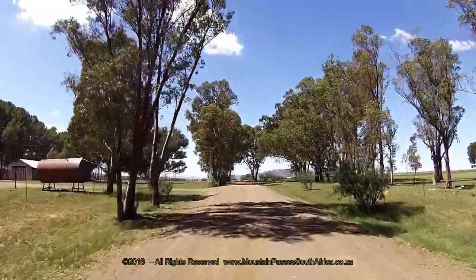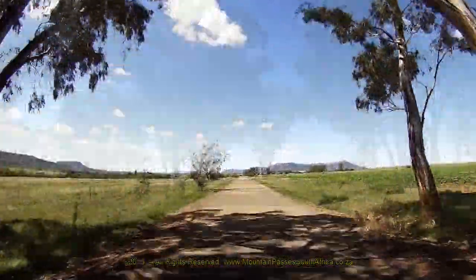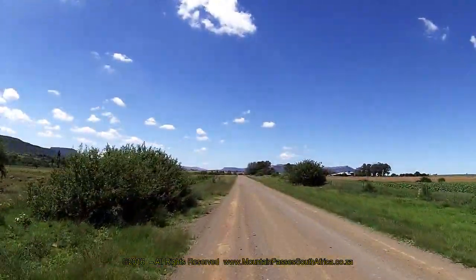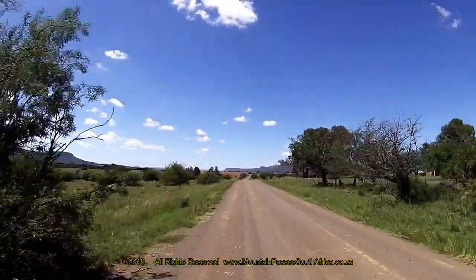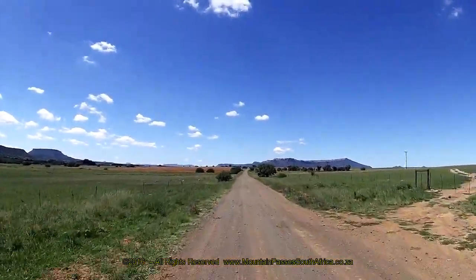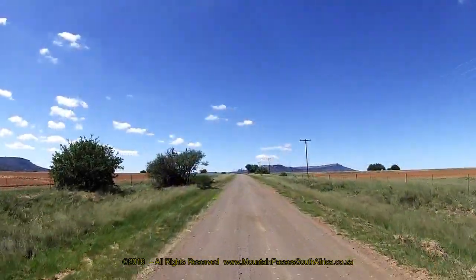As you pass beneath the cooling shade of the trees, a slight rise is evident and you'll need to pay slightly more attention at this point in case of animals or farm vehicles which might be encountered. Back into the sunshine, the road continues its descent with more vegetation becoming prominent on your left-hand side, as the road edges ever closer to the Klein Vetrivier, which now follows the path of the pass.